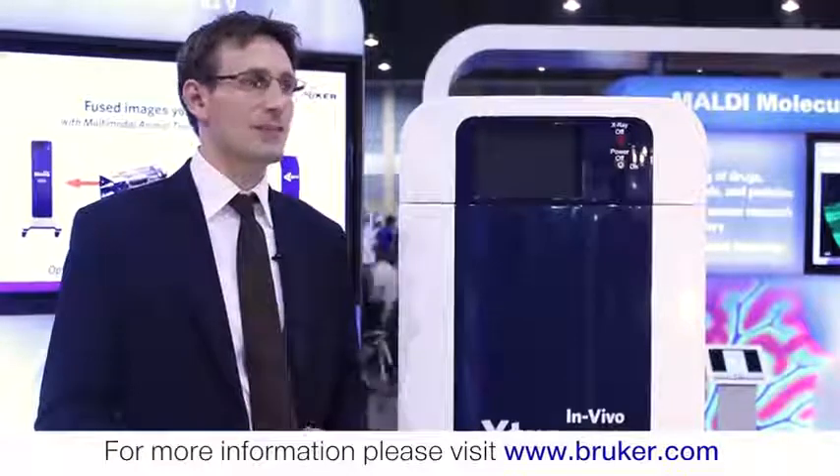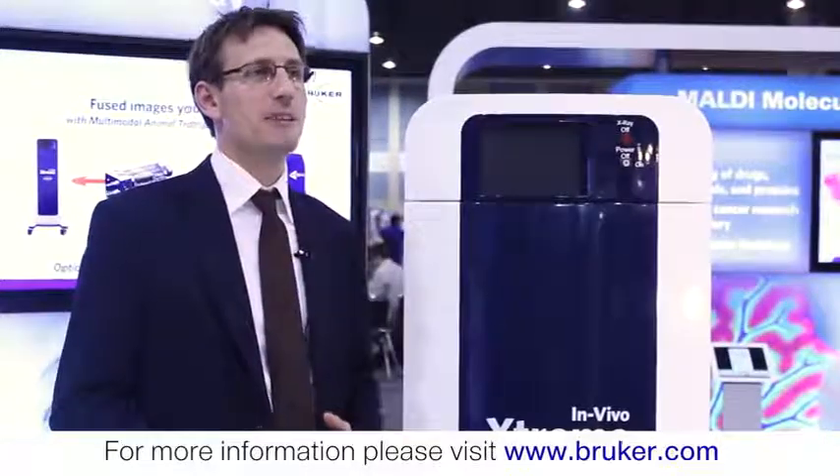Thanks for your time. For more information, please visit us at www.bruker.com.